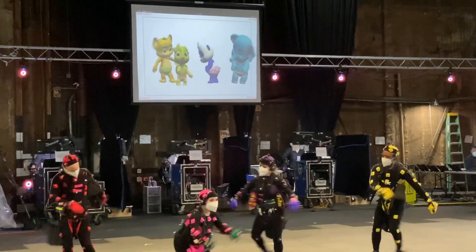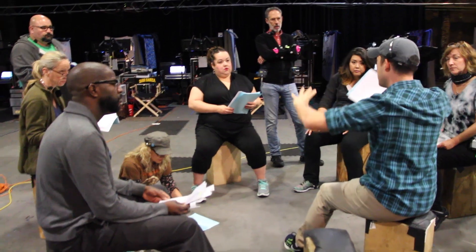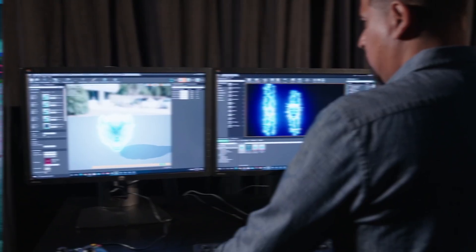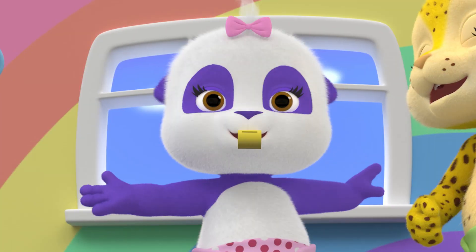Everyone on set is seeing the final product with little to no latency. The Henson Digital Puppetry Studio brings together the performers, the full creative force of Jim Henson's Creature Shop, and enhanced real-time image quality to write our next exciting chapter of innovative character performance.